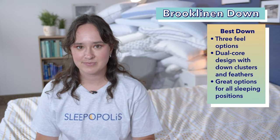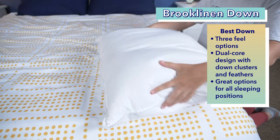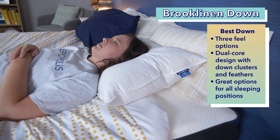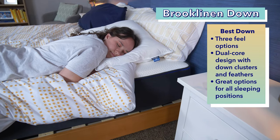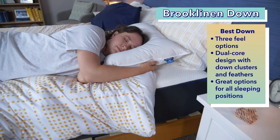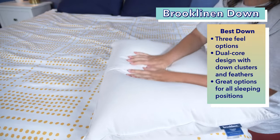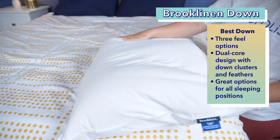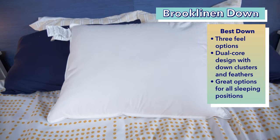Onto our next pillow, the Brooklinen Down Pillow, which I chose as the best down pillow for neck pain. This down pillow from Brooklinen has the cloud-like feel you expect from down, and I found it to be super comfortable. It comes in three different feels: plush, mid-plush, and firm. I thought the mid-plush was really nice for back sleepers, as it offers enough support to keep your neck in line with your spine, not lifting it up too high or letting it dip down. I think stomach sleepers would be happy with the plush version, and side sleepers could go for the firm version. Brooklinen achieves these three different firmnesses by using a dual core structure. The plush version is completely filled with down clusters. The mid-plush has an inner core of feathers surrounded by down clusters, and the firm version has that same structure but with a higher ratio of feathers to down clusters. So every sleeping position can enjoy the softness of down with the right amount of support.